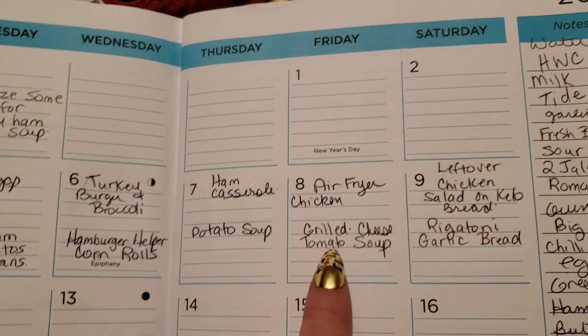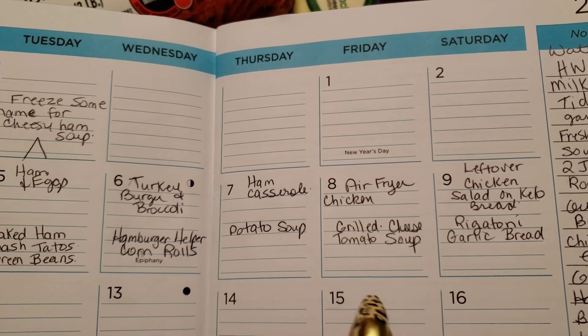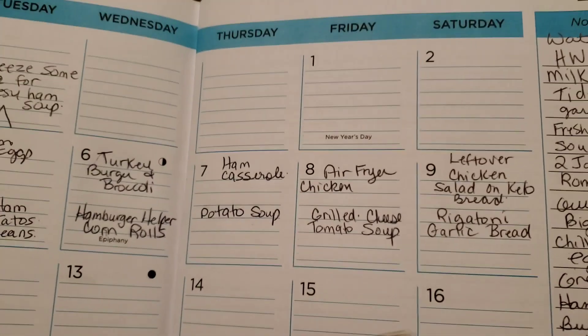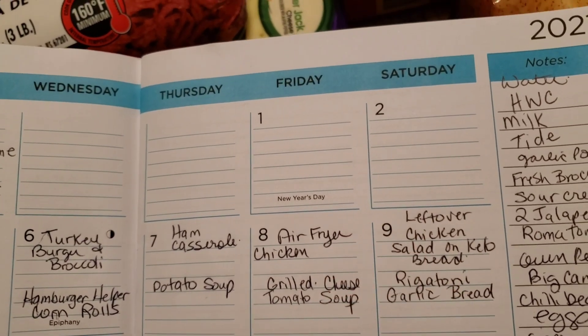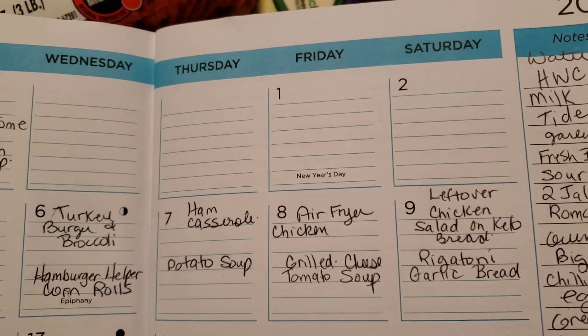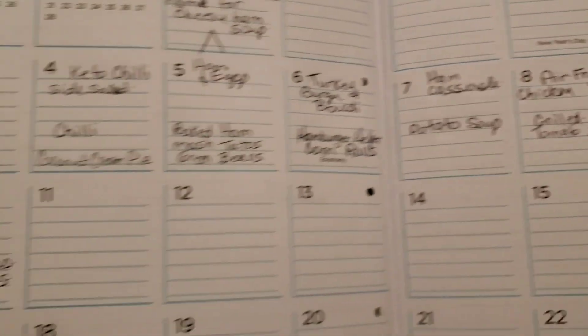On another day they're going to have grilled cheese and tomato soup. I'm going to have air fryer chicken — I got another whole chicken and I'm going to do half of it for dinner, probably with green beans. And on the next day they're having rigatoni and garlic bread, while I'll take leftover chicken and make a chicken salad on a piece of keto bread, probably with a side salad.